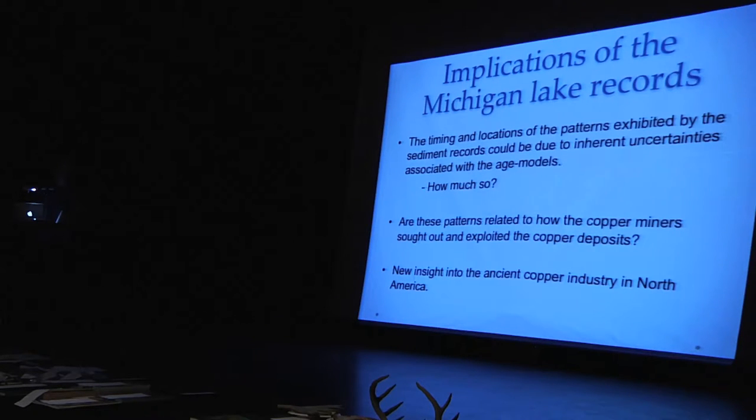The timing and location of these patterns could be related to inherent uncertainties in radiocarbon dating — there's always error. It will only be improved with more lake sediment studies and more radiocarbon dates, so don't think of these maps as static; they're living and will be revised over time. I want to suggest that these patterns are probably related to how the ancient copper miners sought out and exploited copper deposits. They're a new window — a new insight outside of the artifacts — into the ancient copper industry in North America.